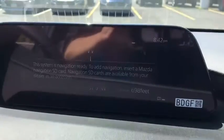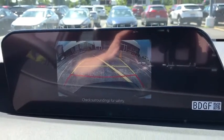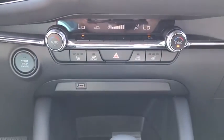Rear window defroster, heated front seats, power windows, brake assist, overhead console, panic alarm, remote keyless entry, tachometer, power driver's seat, rear window wiper, front reading lamps.